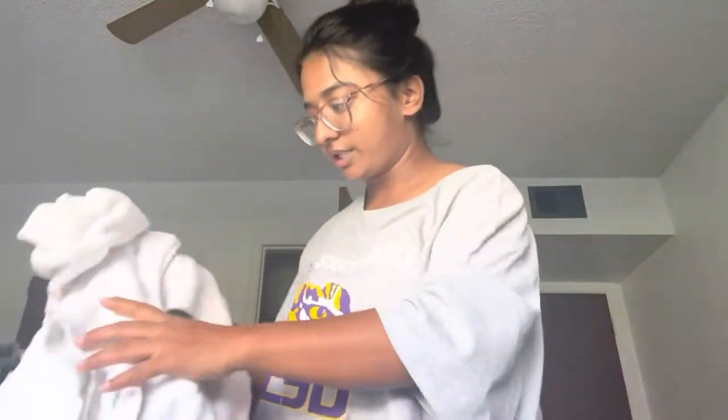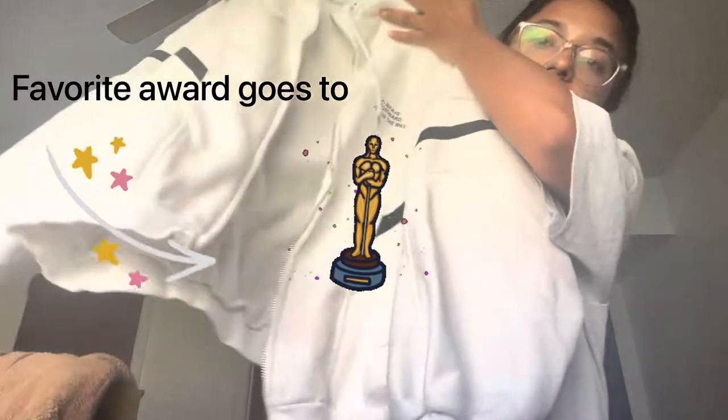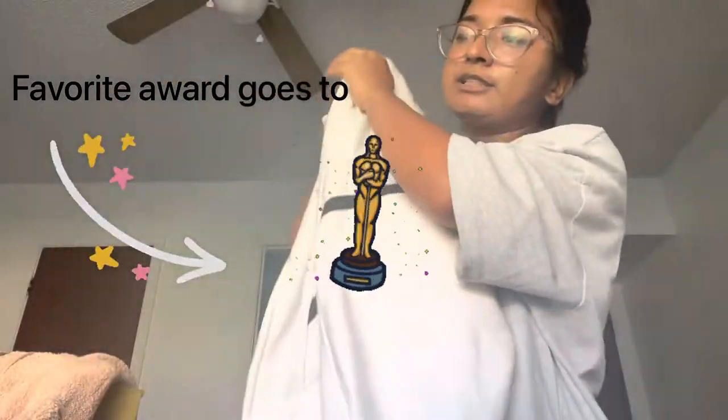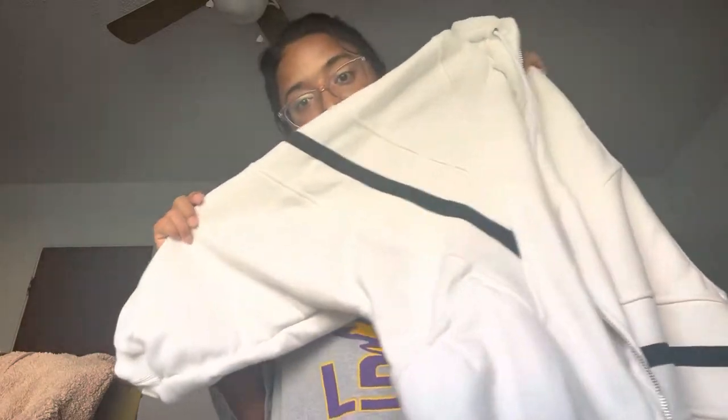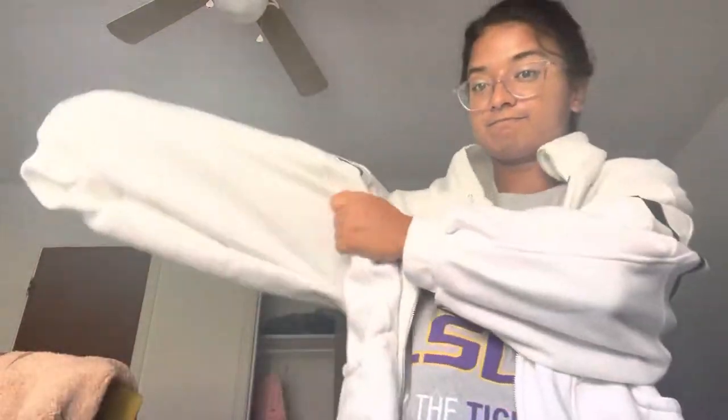Another jacket I got is this one — this is really lovely. It was $5.99 — actually $4.99. This is really nice, right? Let me wear it. Yeah, good one!